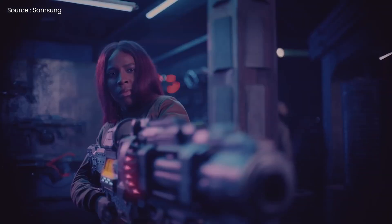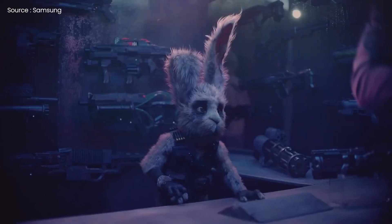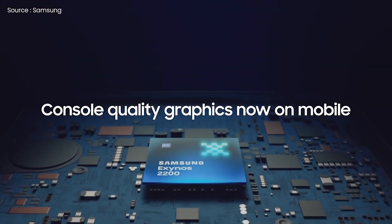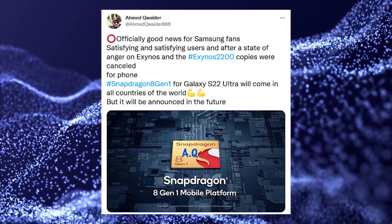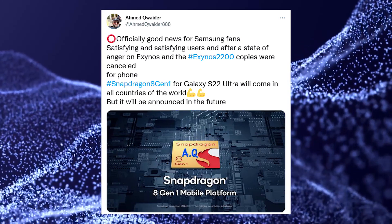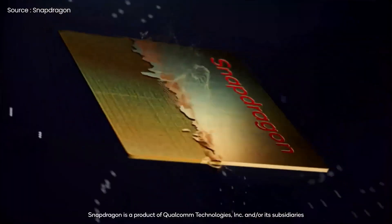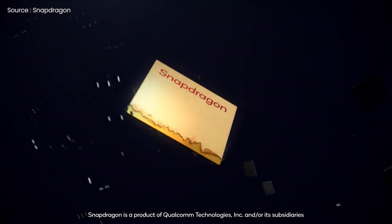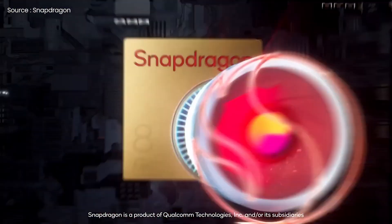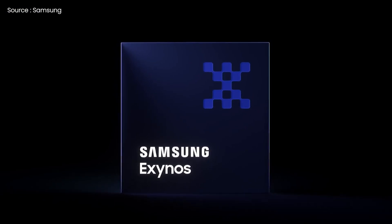Good news guys — Samsung has just announced the Exynos 2200, its new mobile SoC, and the Galaxy S22 series has been spotted in Europe with Exynos processors. This means the rumor that only the Snapdragon 8 Gen 1 would power the S22s is false. As per the company's decision, Qualcomm's Snapdragon chip will be used in the US, South Korea, and China, while the Exynos silicon will be used everywhere else.